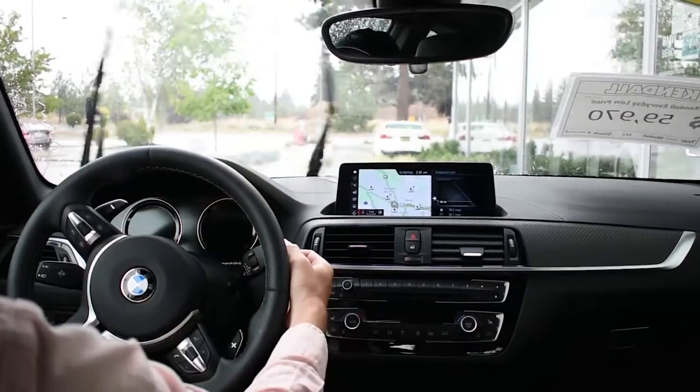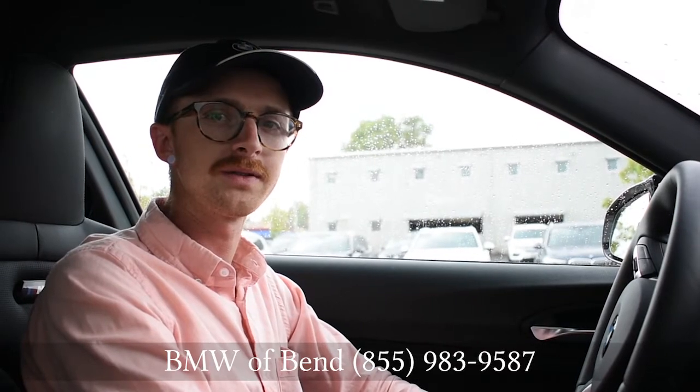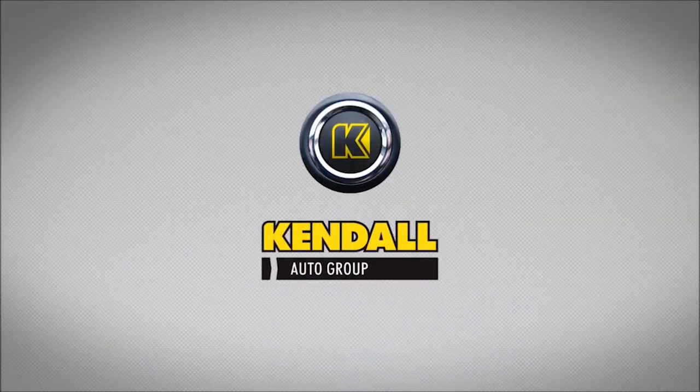If you have any other questions about your vehicle, please give us a call at BMW of Ben — we'd love to help you out. Kendall, let's start something great.